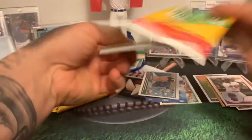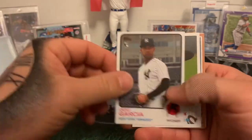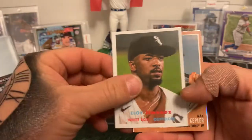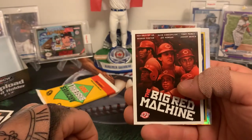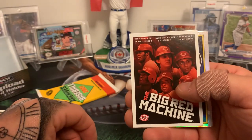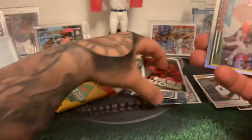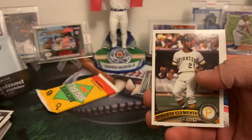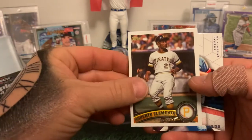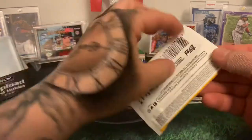Let's see what's in here: Dallas Braden, Deivi Garcia rookie, Eloy Jimenez, Max Kepler, the Big Red Machine — nice insert, that's really cool, you got Ken Griffey Senior on there too, Johnny Bench, Joe Morgan, can't go wrong there. Super cool. Trent Grisham insert foil, Brandon Woodruff, nice Roberto Clemente — there's a lot of collectors of him out there — and Harmon Killebrew. Last pack.